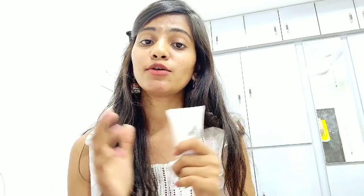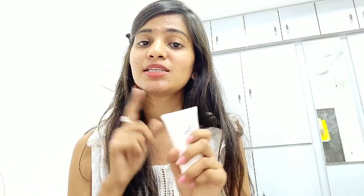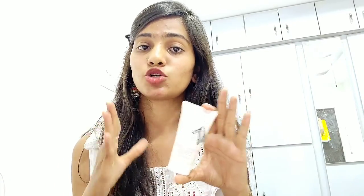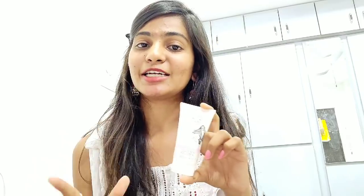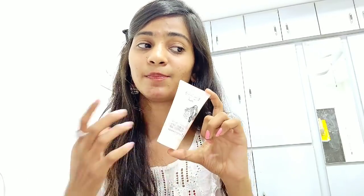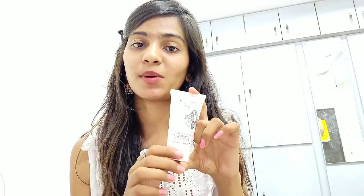The first item I got from Sephora is the Percy & Reed volumizing shampoo, retailing for about 800 rupees for 50 ml. This shampoo is for volumizing your hair, and my hair is really thin so I thought it would be helpful. I'll try it for two to three washes and then give a proper review on my Instagram. It's a nice product but a little bit overpriced for 50 ml.